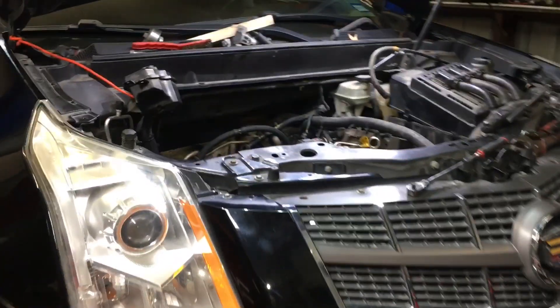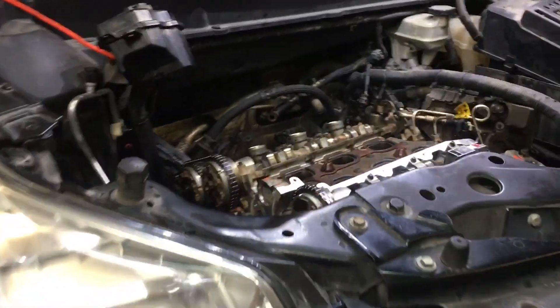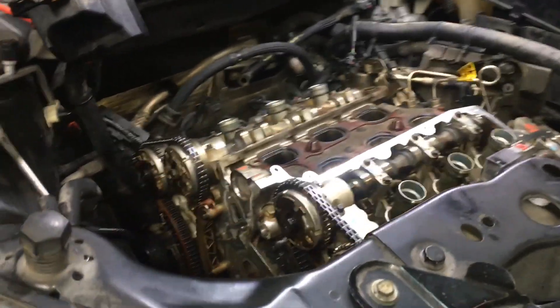Hey guys, what's up? It's Eric with Advanced Level Automotive. Just wanted to make a real quick video on this 2010 Cadillac SRX.